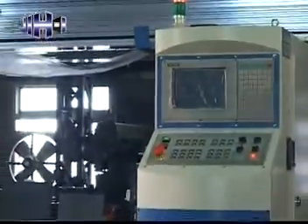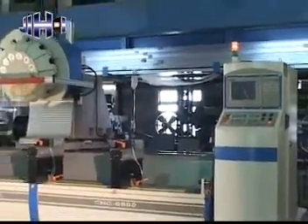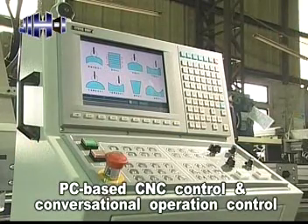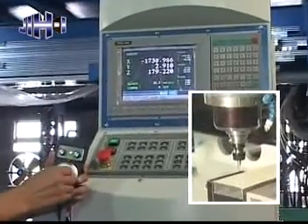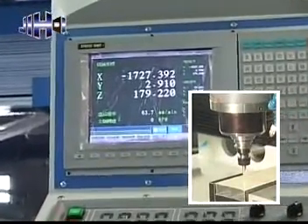This machine is equipped with a PC-based CNC control as standard equipment. It features conversational operation control and is easy to learn and operate. The control box is equipped with an MPG hand wheel, providing added convenience for tool setting and running tests.